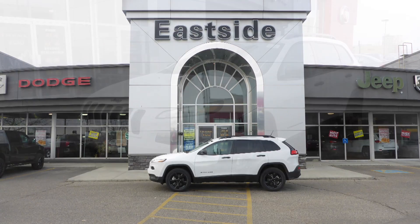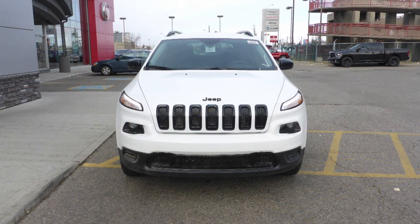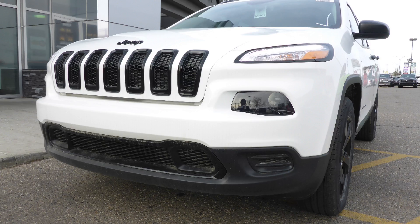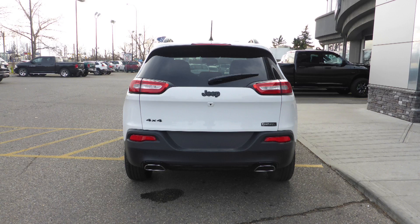Hi Sherilyn, this 2017 Jeep Cherokee Sport comes equipped with a 3.2 liter engine and automatic transmission, power heated manual folding side mirrors, bi-function halogen projector headlamps, 18 inch black aluminum wheels and a white exterior.